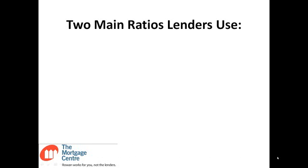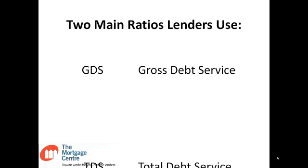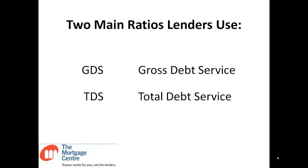There are two main ratios that lenders use when they're calculating debt servicing. The first is GDS, or Gross Debt Service, and the second is TDS, or Total Debt Service.